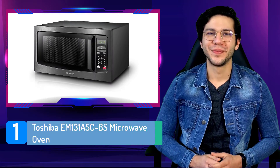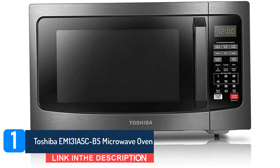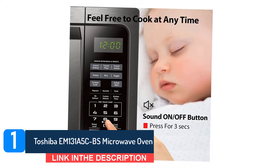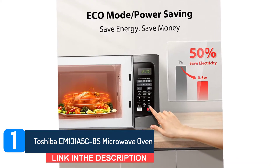Number 1: Toshiba EM-131A5CBS Microwave Oven. We previously recommended a smaller version of this countertop microwave and still stand by it. This 1.2 cubic feet Toshiba has the perfect combination of price, size, and power. It has all the necessary features and more.